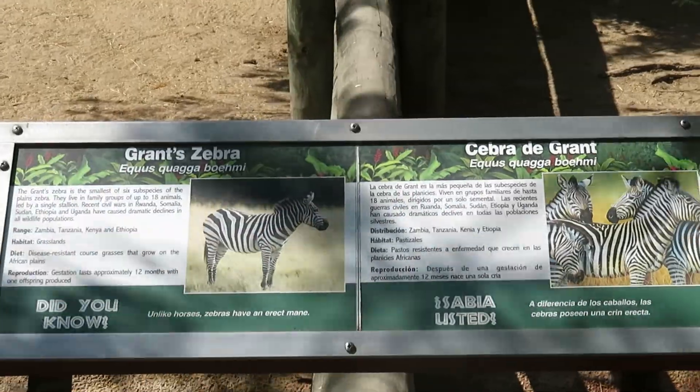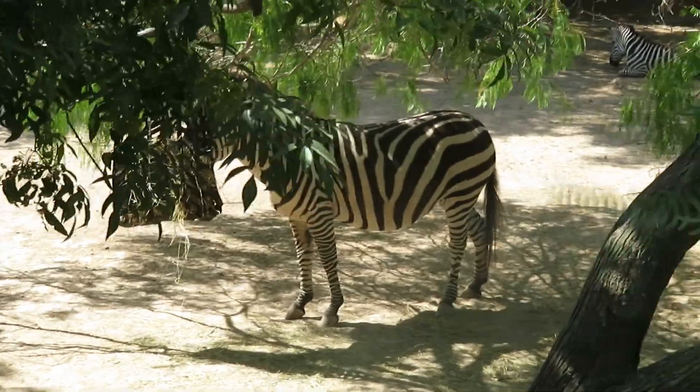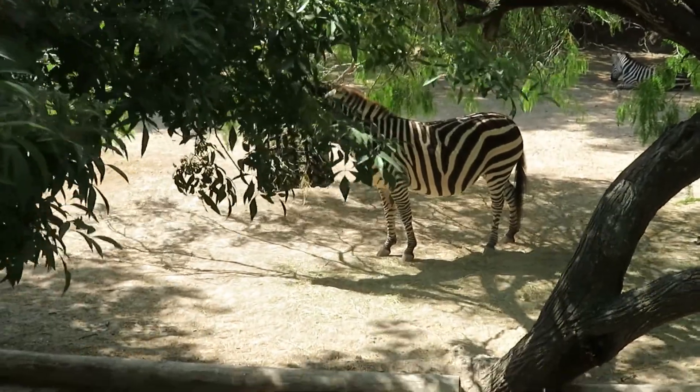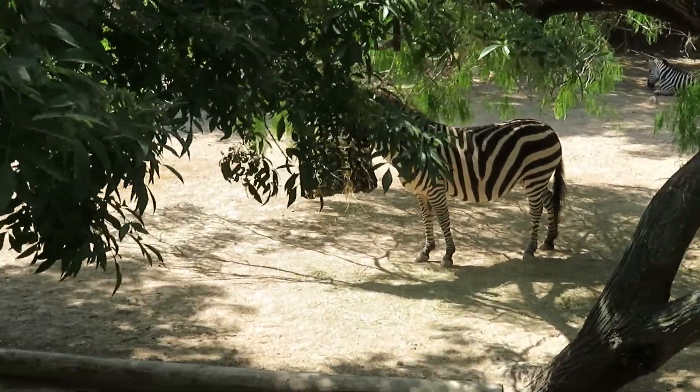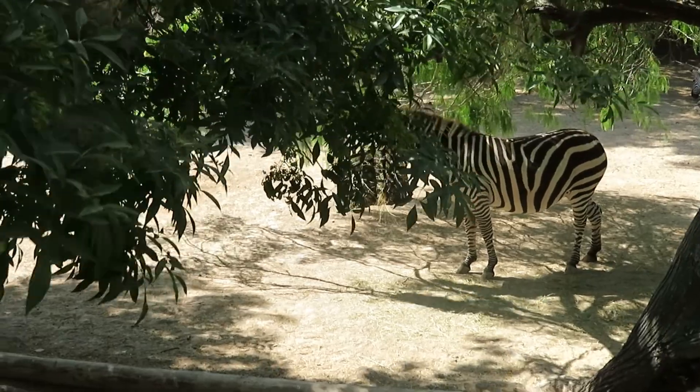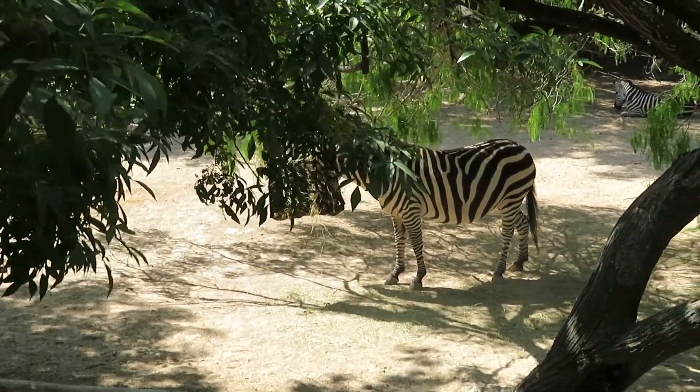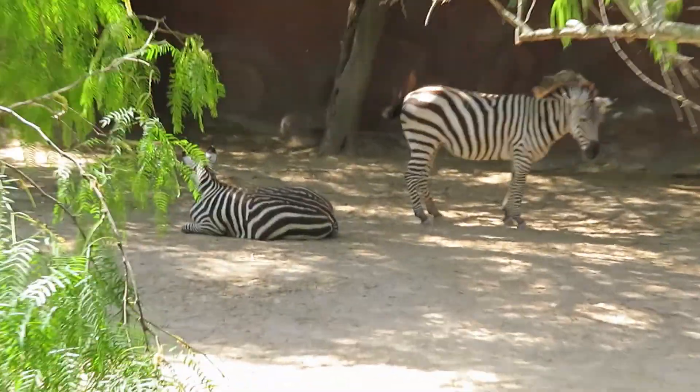It is really hot right now, so if I have time I'll check back later. We got Grant's zebra — you can see the Grant's zebra right here in the shade having some hay. We got two more zebras in the back there.